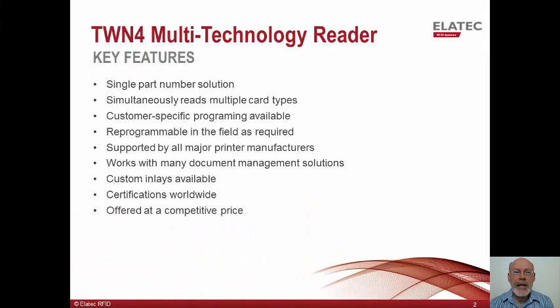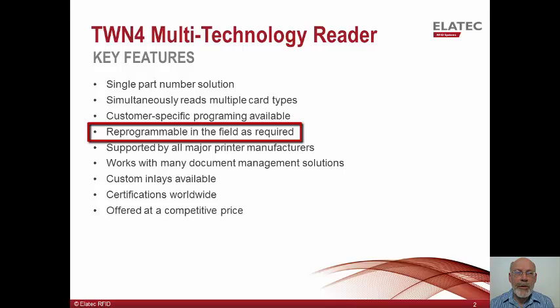The TWN4 reader is designed to take the risk out of the card reader purchase. It is a reader which can read the majority of card technologies on the market today and can simultaneously detect those technology cards from both the 125 kHz and 13.56 MHz frequency bands. Because of its broad capabilities, it offers you a single part number solution. The reader can be customized to provide a particular data format or to retrieve data from a particular secure location for memory cards like iClass or MyFair. The reader can be customized at the factory or in the field using Elatech supplied software tools.